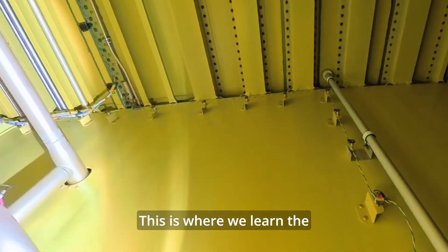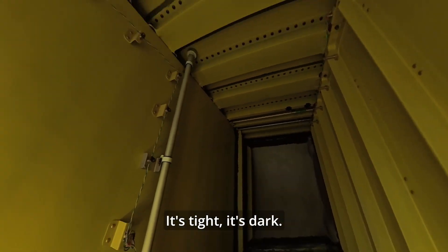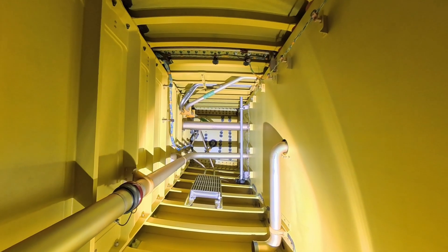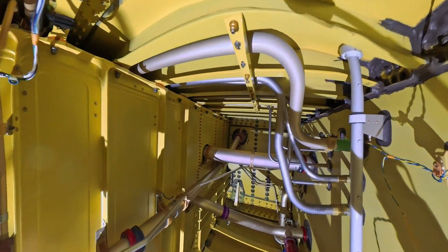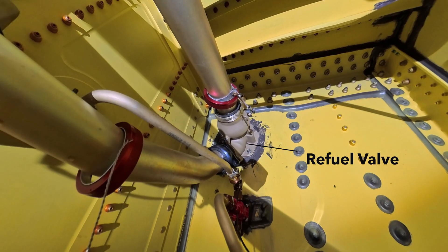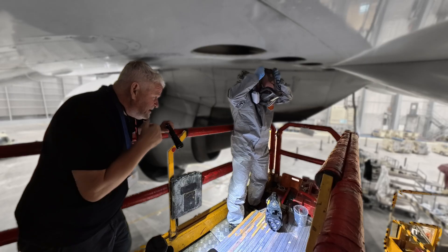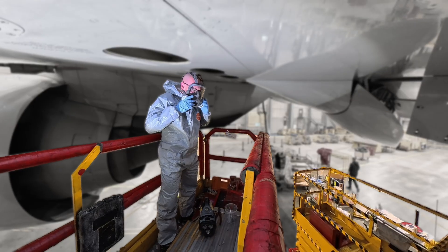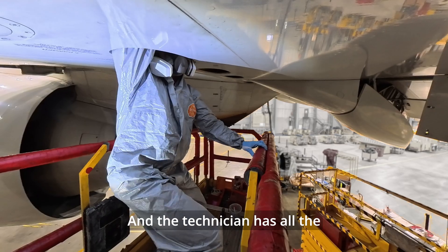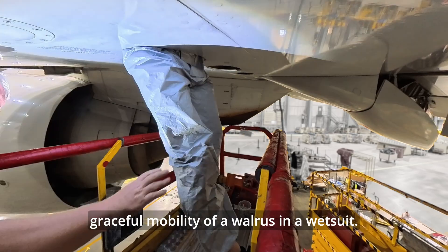This is where we learn the true meaning of confined space. It's tight. It's dark. And the technician has all the graceful mobility of a walrus in a wetsuit.